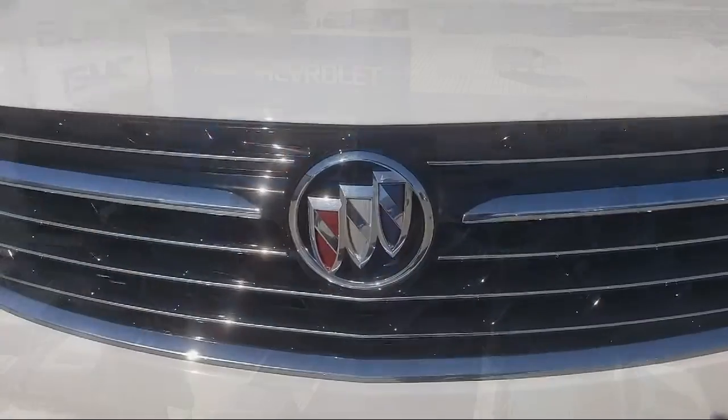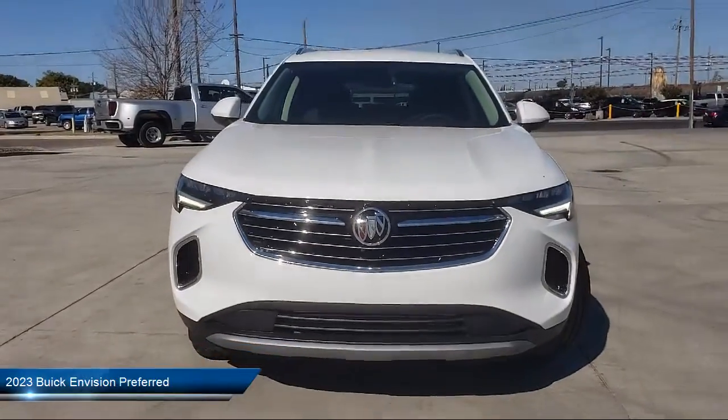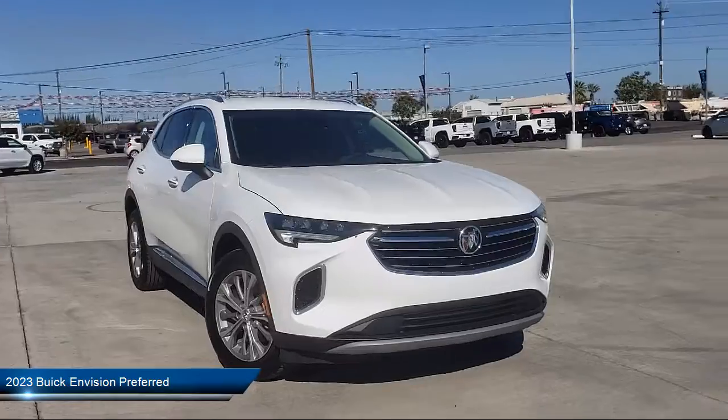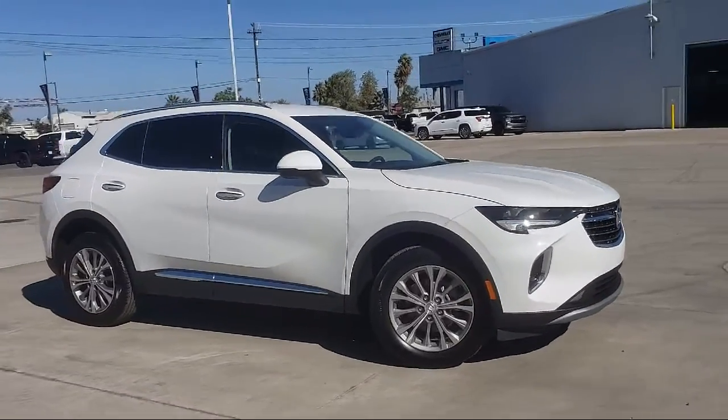Welcome to Thompson Chevrolet Buick GMC. Here's a look at one of our new vehicles from our great selection of cars, trucks, and SUVs. Thompson Chevrolet has been serving the Patterson area for more than 50 years,